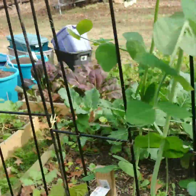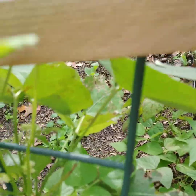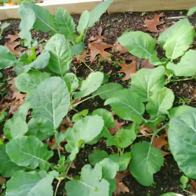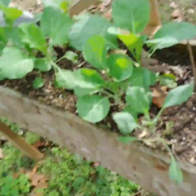Sugar snaps are coming in, and right here this is actually a lima bean. Some of my greens are coming in — I actually planted some more in here, so I've got greens everywhere.